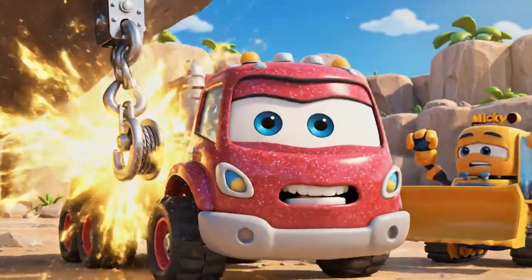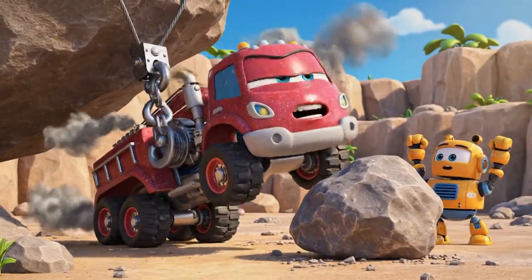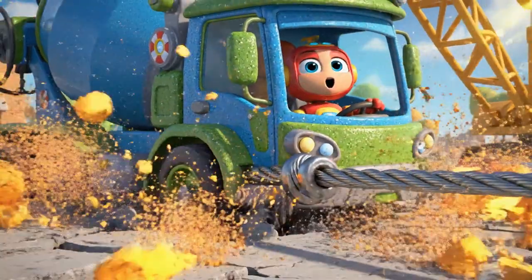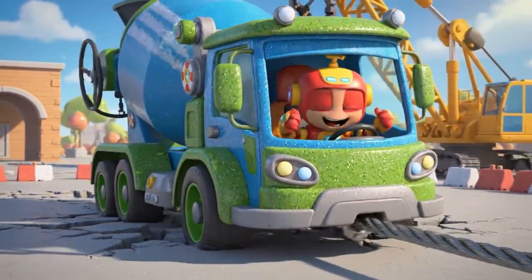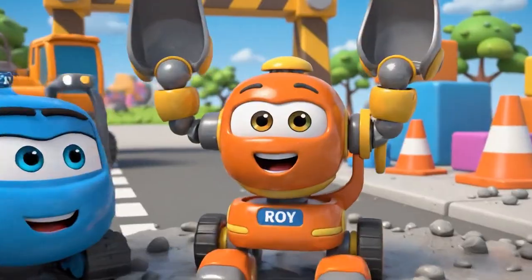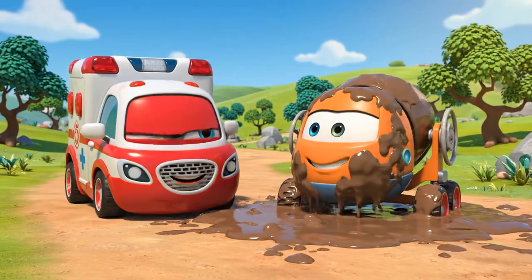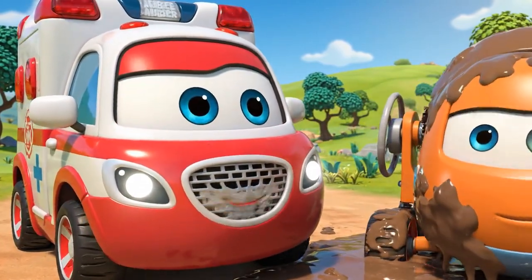Okay, Mickey, this is it — mega winch! I am moving! Teamwork! You are safe, Mickey, but you are going to need a really big wash.